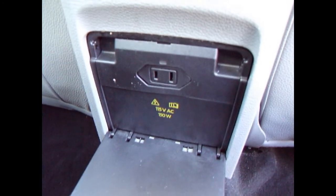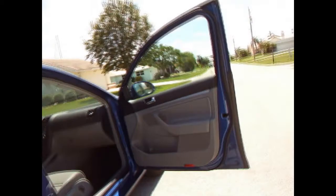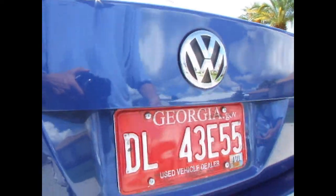You also have an AC power outlet back here in the rear — 115 volts, 150 watts. The door shuts nice and solid. I have two switchblade keys and I also have a valet key with this car.